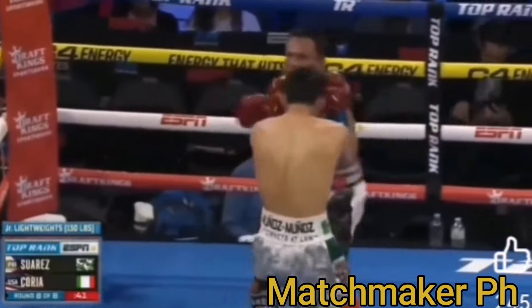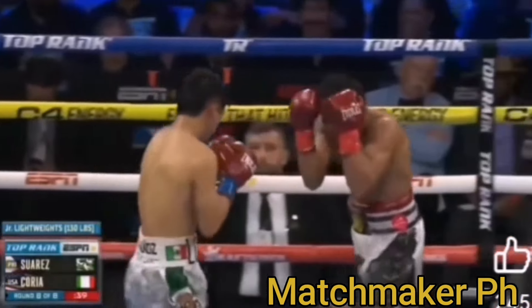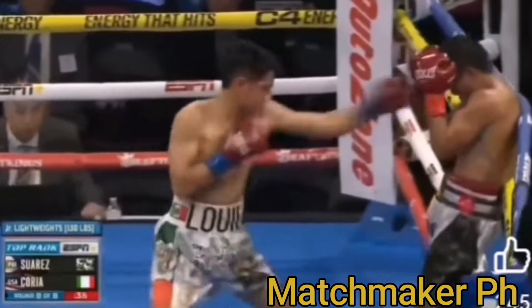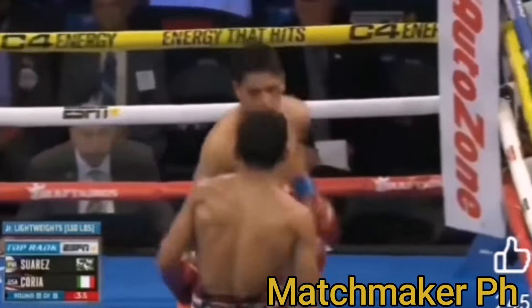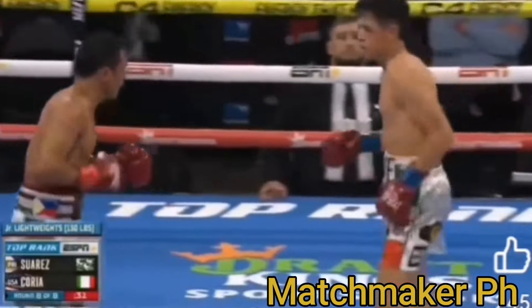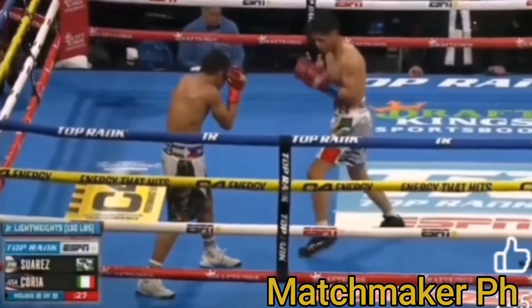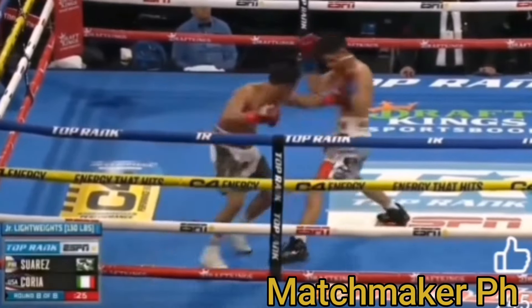His punch variation is freaky. Suarez's punch variation is something else. He's sneaky — subtle feints. It's all subtle. It's not a whole lot glaring, but it's just so subtle and he's so quick on the trigger. That's what makes him dangerous.